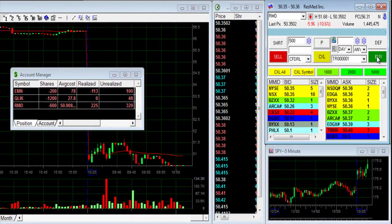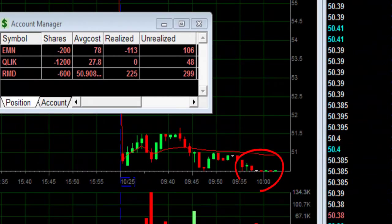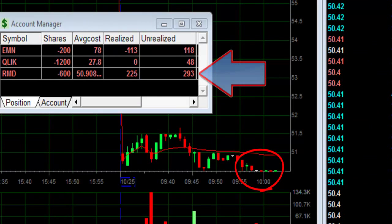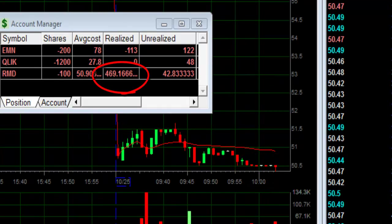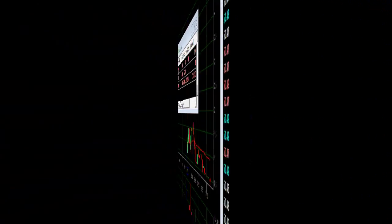RMD is back down — this is good, exactly what I expected. It's holding here at the $50.40. I'm up $290 — I'm buying to cover. Altogether I made $469 today on RMD.